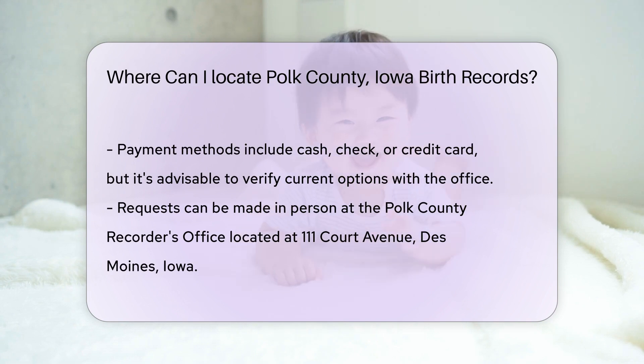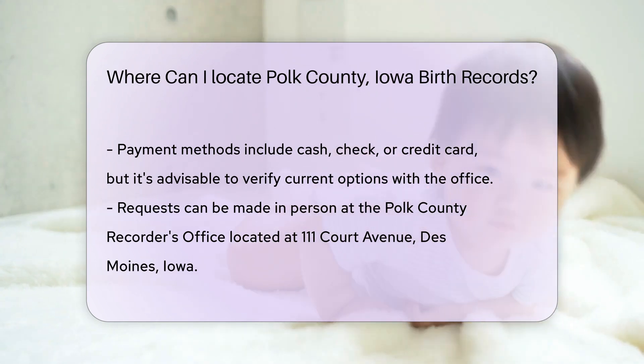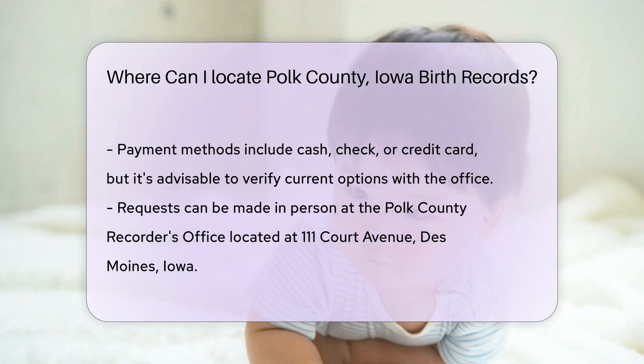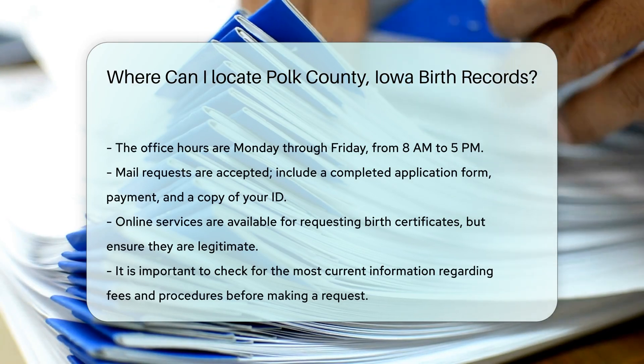You can request a birth certificate in person at the Polk County Recorder's Office, located at 111 Court Avenue, Des Moines, Iowa. The office is open Monday through Friday from 8 a.m. to 5 p.m. If you prefer to request by mail, you can send your request to the same address.